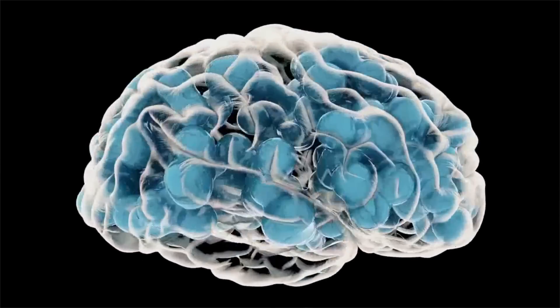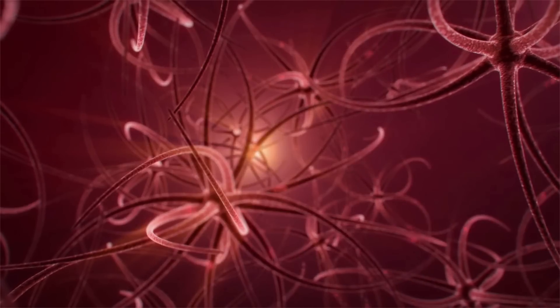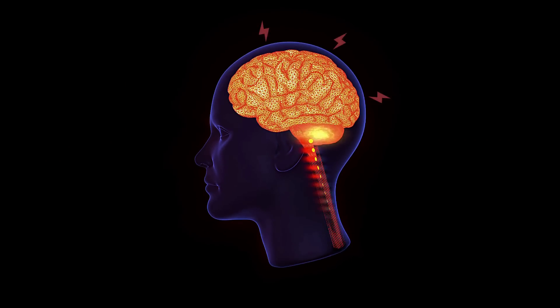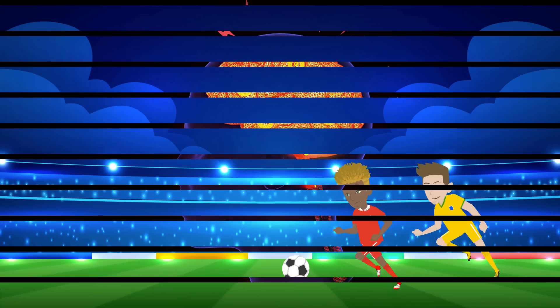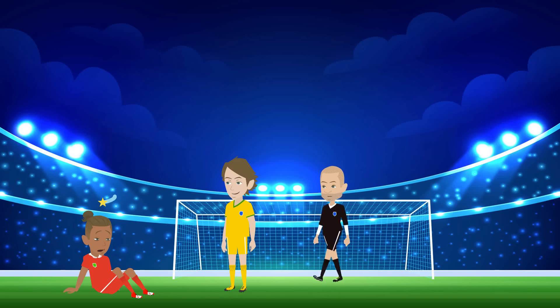Your brain is an intricate network of roughly 86 billion neurons — an incredible computer that controls everything you do. The skull does its best to protect the brain from injury, but sometimes it's not enough, and even mild brain injuries can cause long-term problems. Detecting brain injuries early can help to lower the risk of a patient experiencing complications.